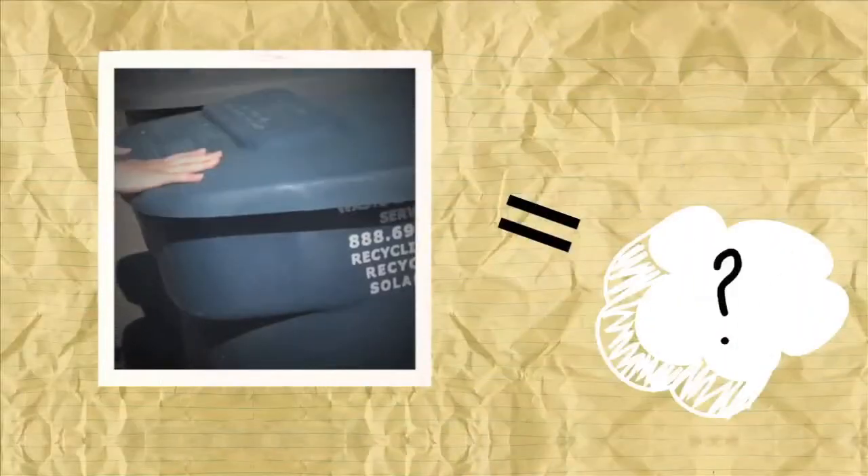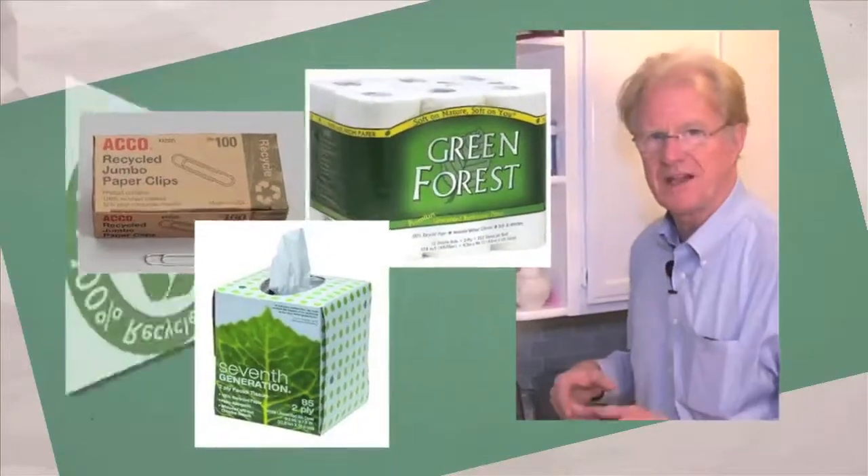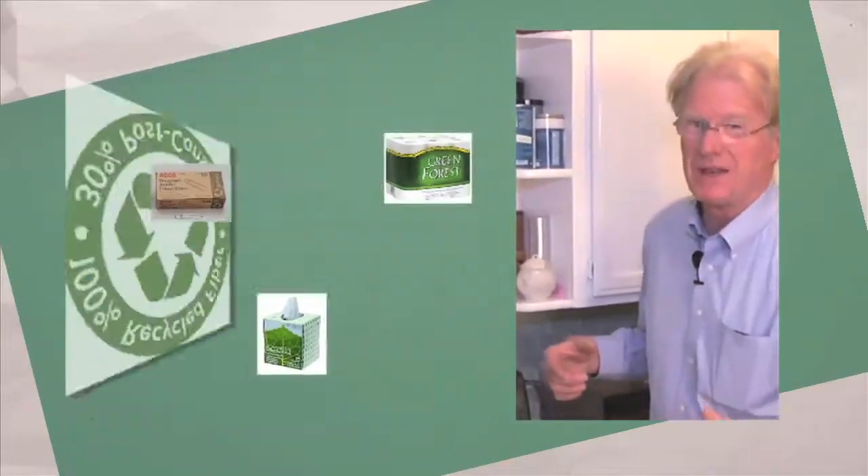It's great to put materials in a recycling bin, but what happens after that? You want to use recycled materials, because if you don't do that, you're not really fully recycling.